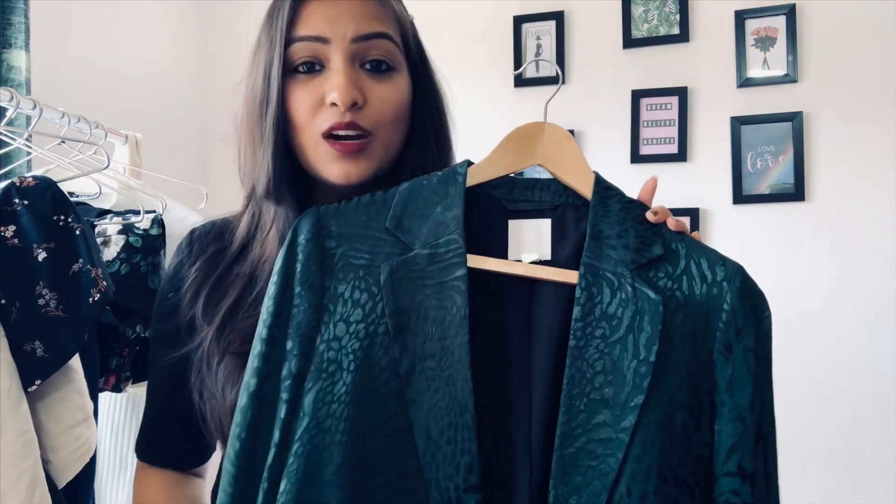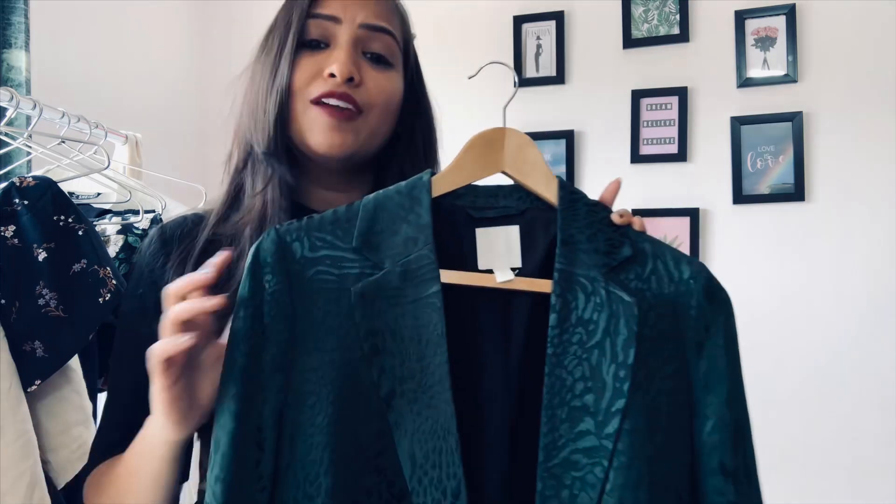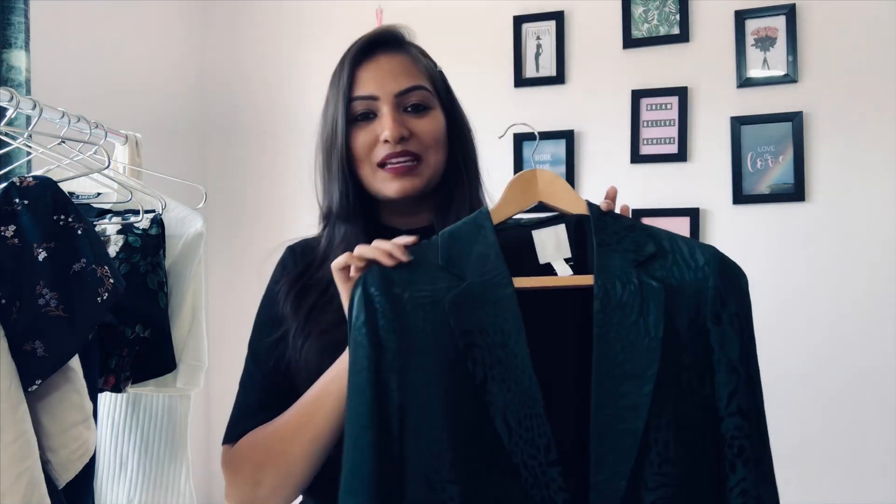Summer blazers are definitely a wardrobe staple and they give the maximum return on investment. I bought this one from H&M about three months ago and it cost me around $3,000, which is quite decent. When I was shopping for it, I thought about whether I'd be able to style it for multiple occasions. Summer blazers are cool not just for winters but also for summers — they're perfect for evening events, parties, and indoor dinners with air conditioning. This time I've styled this one summer blazer in 10 different ways.